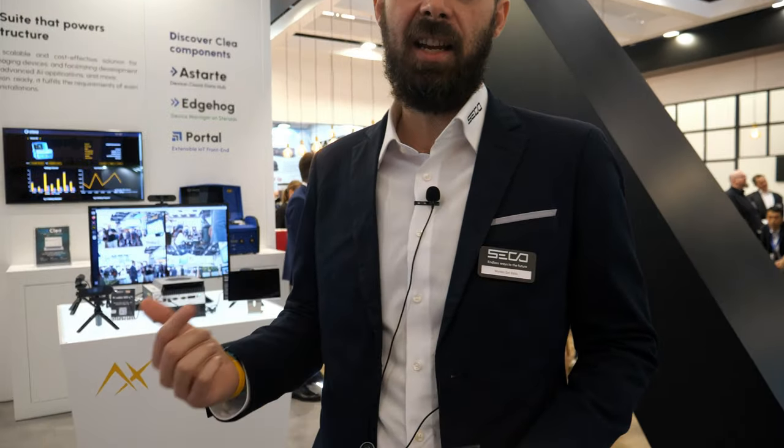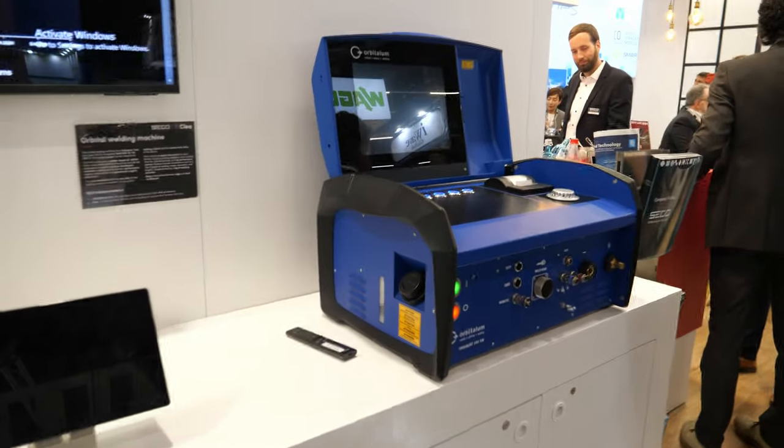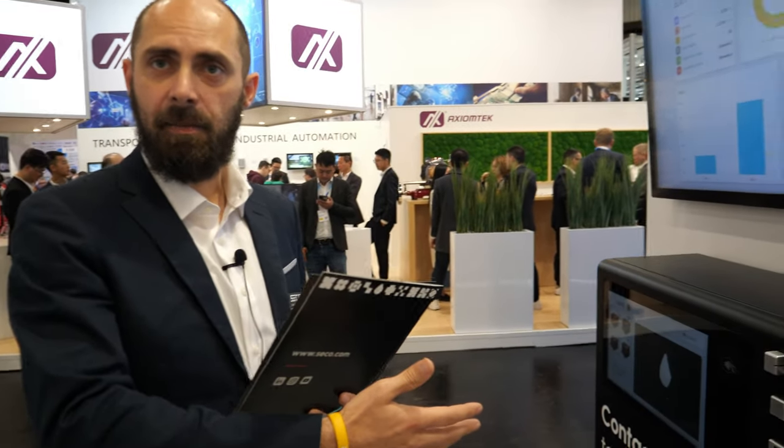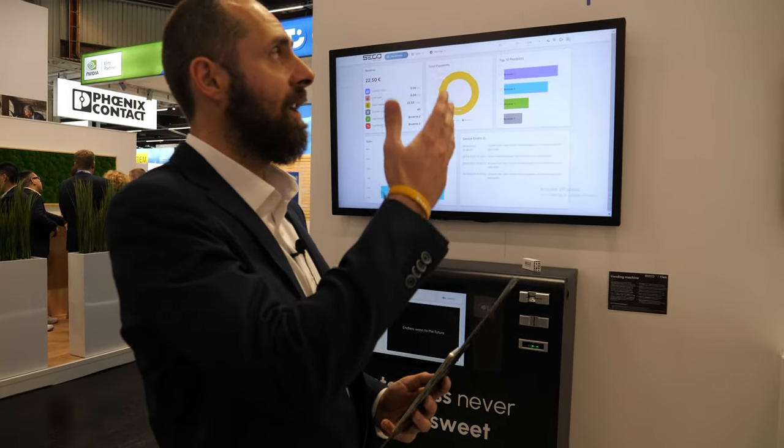I'm Matteo, head of product marketing. I'd like to guide you through this area where we collected all the demos showcasing our end-to-end technological solutions. We have our edge products embedded on an industrial welding machine called Orbitalum from our client, which has an HMI embedded on it. We also have an SBC edge solution and a payment system in a vending machine here.